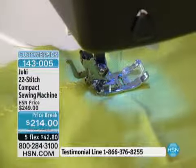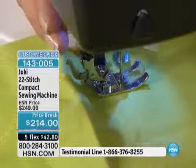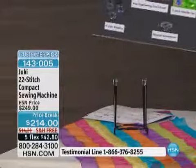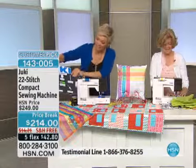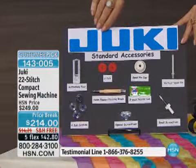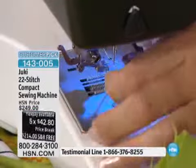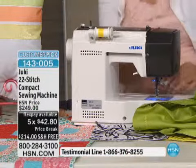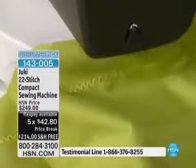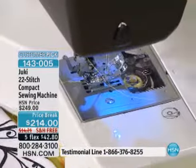I also see that we've got automatic reverse, snap-on presser feet, the seven-point feed dog system, and an extra high presser foot lift of 9.5 millimeters. And you're getting all the accessories along with it — including the buttonhole foot. It's nice to get all the extras that you'll need. This is such a great machine for a beginner. The snap-on feet just snap on and snap off, compatible with other machines too.